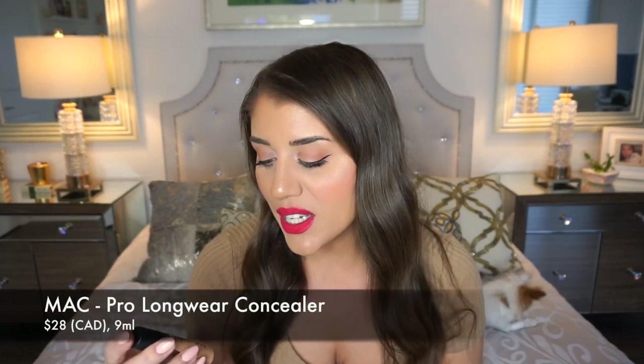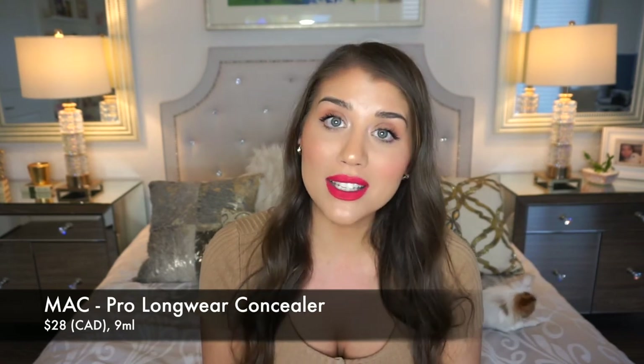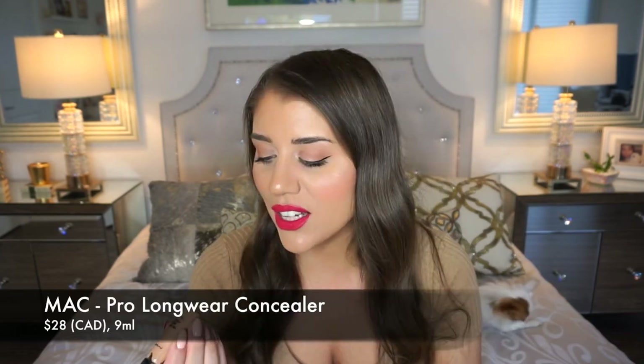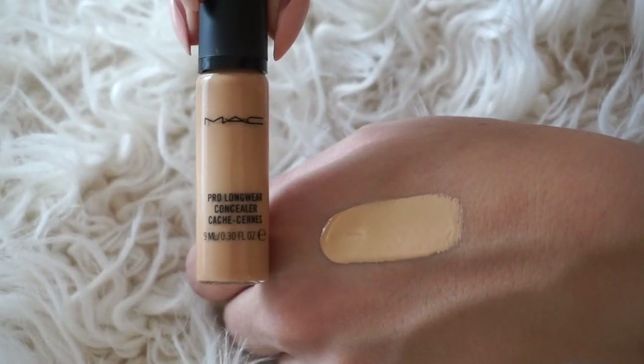The final concealer is honestly my first love — the first one I bought where I thought, wow, this makes a real difference. This is the MAC Pro Longwear concealer. It's 9 milliliters, which is a little on the smaller side compared to the others ranging from 10 to 15 milliliters. The color I have is a bit darker than what I'd wear right now, so I haven't been wearing it lately — it's become my travel concealer.